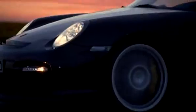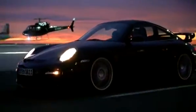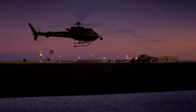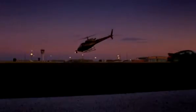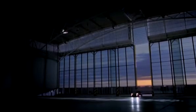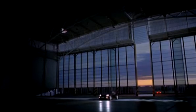How do we know our limits? Because we choose to explore them. Respect required. The new 911 GT2.